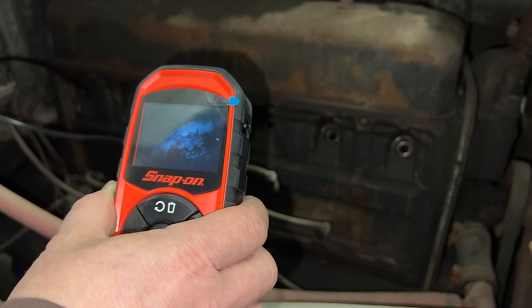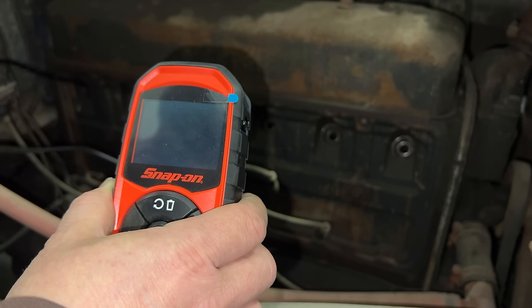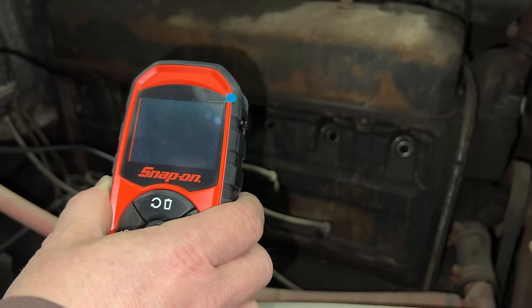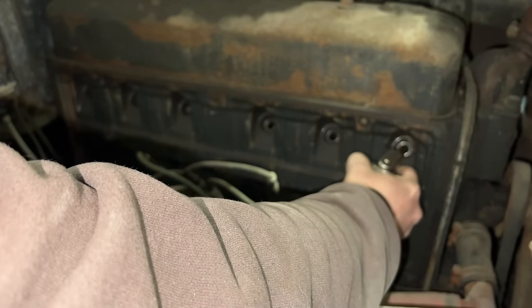This engine isn't looking very good, but the good thing is this is a pretty common Chevrolet engine that they used for a lot of years. I'm going to put some oil in the cylinders just in case I can get it to turn.